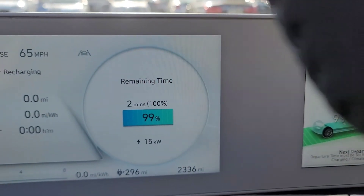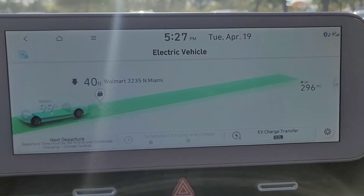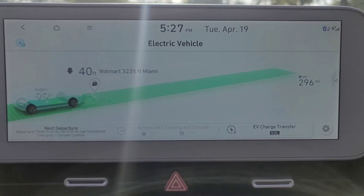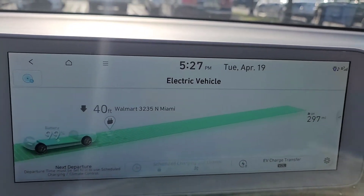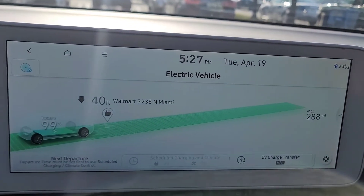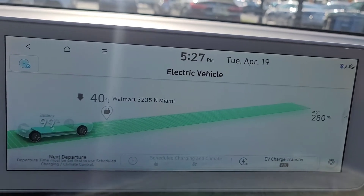Right now I am at 99 percent and as you can see from the screen, at 99 I'm getting 296 miles — and that is on eco mode. If I change it to normal mode it's 288, and sports mode is 280, which is not bad at all.